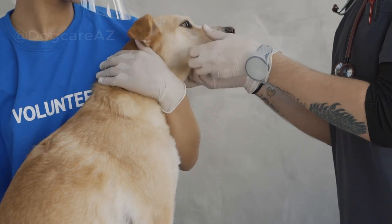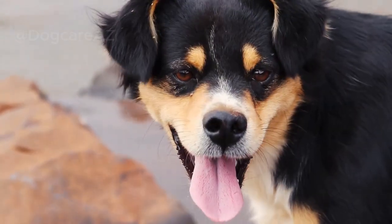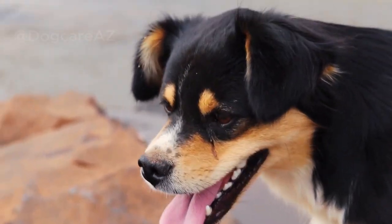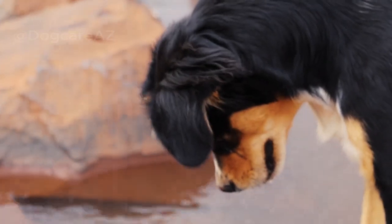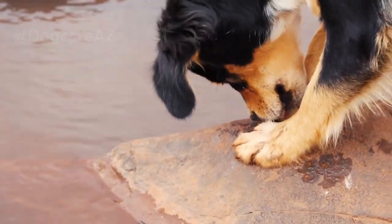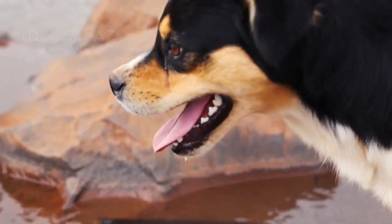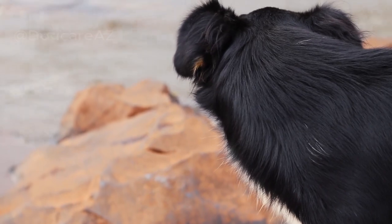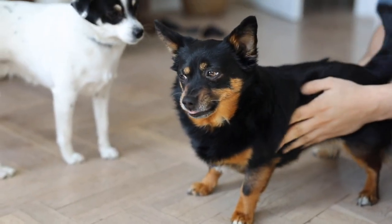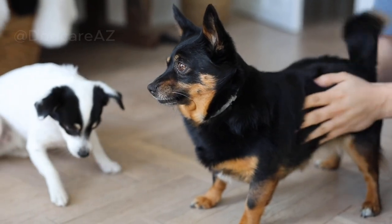Another alternative is grain-free dog food. Many dogs with food allergies are sensitive to grains like wheat, corn, or soy. Grain-free options use alternative sources of carbohydrates such as potatoes, sweet potatoes, or peas. Remember to introduce new foods gradually and monitor your dog for any reactions.